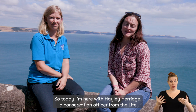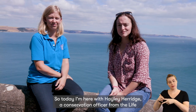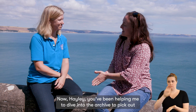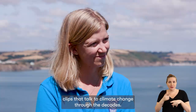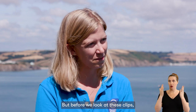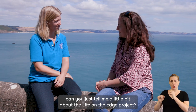Today I'm here with Hayley Herridge, a conservation officer from the Life on the Edge project, which is supported by the National Lottery Heritage Fund. Hayley, you've been helping me to dive into the archive to pick out clips that talk to climate change through the decades. But before we look at those clips, can you tell me a little bit about the Life on the Edge project?